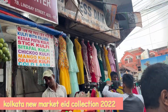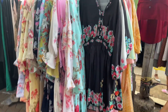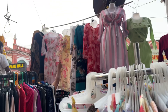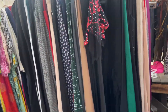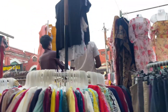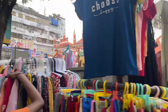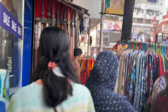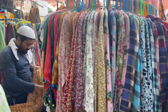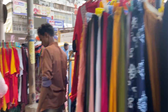I reached New Market and the collection here was very cheap. There was so much shopping going on - I generally come in the morning but it was busy. They had an amazing suits collection, chararas collection, and anarkali dresses. It was a huge collection.